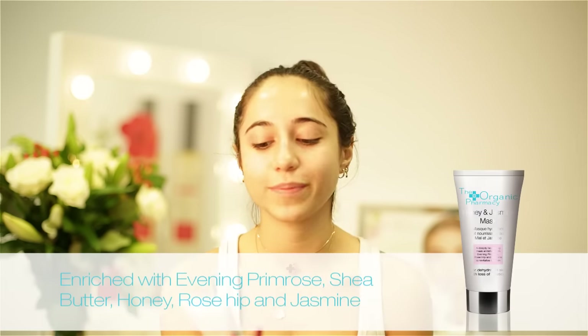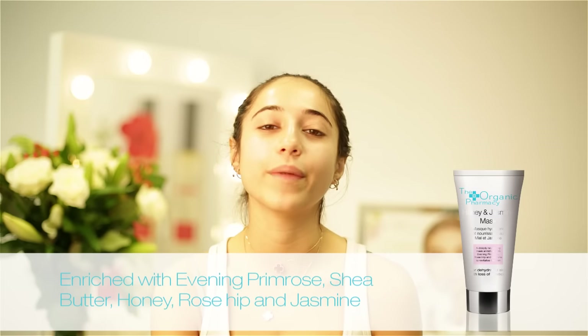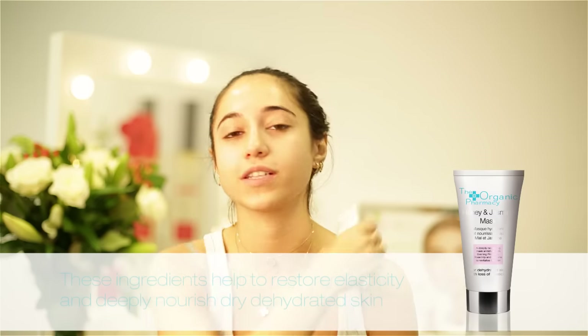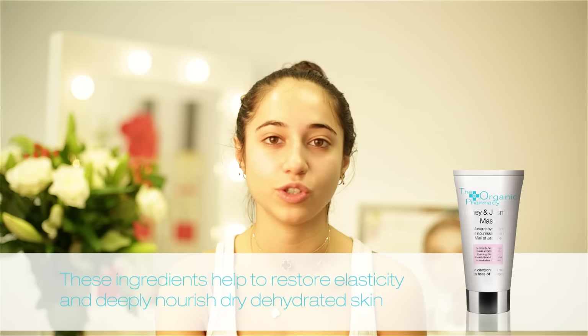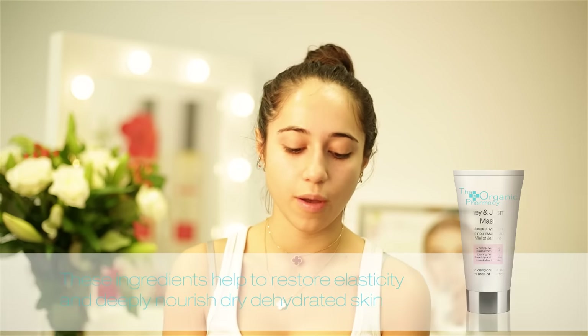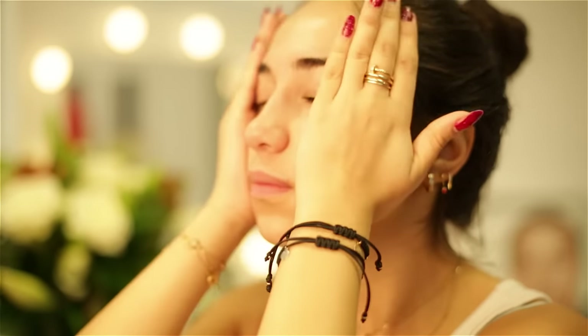The next step in my evening skincare routine is to apply the Honey and Jasmine mask. I love this because it hydrates my skin, it adds moisture, and it's good because I don't need to apply a moisturiser after I cleanse my face — both the Care Butter Cleanser and this mask are super hydrating. I'll just apply a little bit into my hand, rub it in my fingers, and pop it all over. This will really calm the skin down.